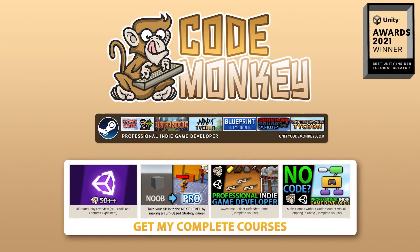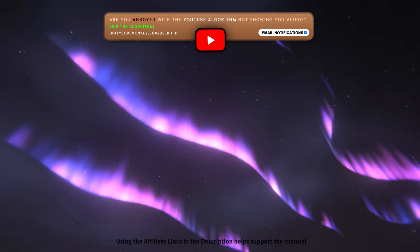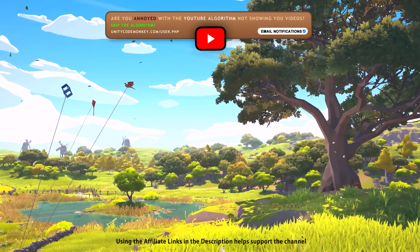Hello and welcome, I'm your Codemonkey! The Asset Store is full of awesome tools and assets to help you make your own games, there's more and more awesome stuff coming out every month, so in this video let's check out some highlights for November 2022.